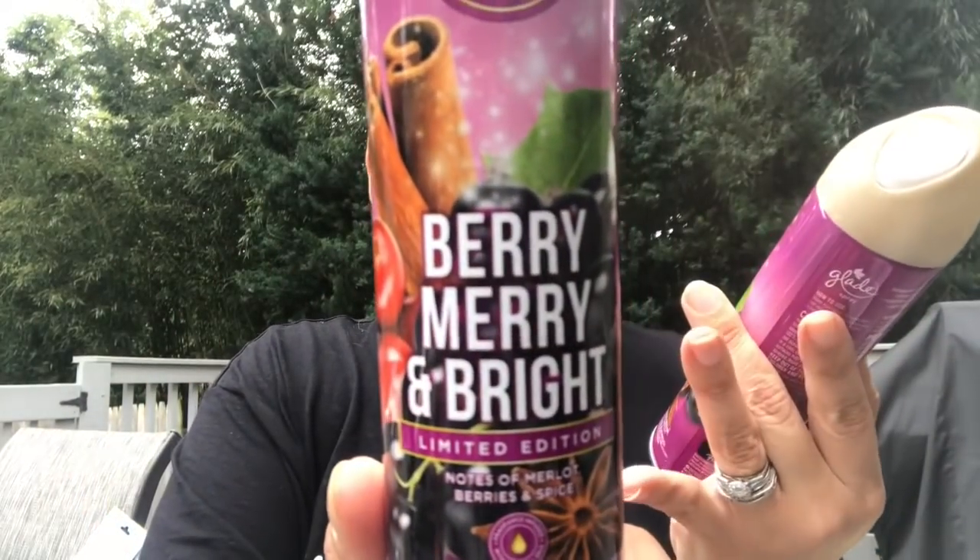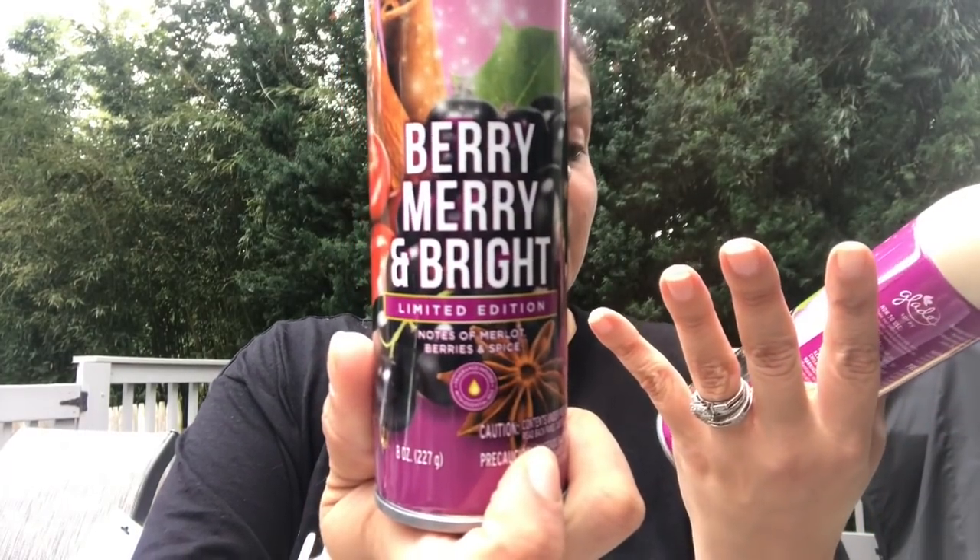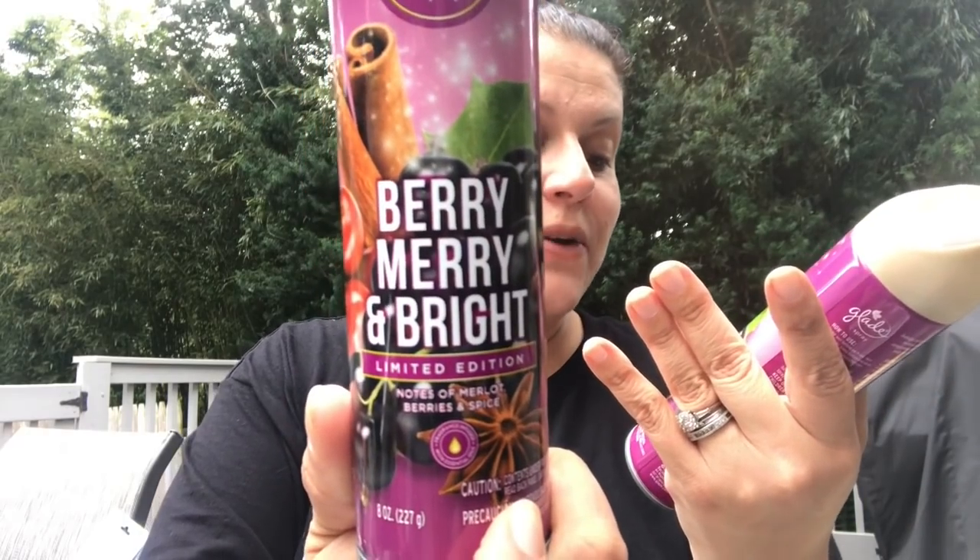I picked up a Glade Berry Merry and Bright limited edition spray — notes of merlot, berries, and spice, fragrance infused with essential oils. There's a note of cinnamon but it's almost like a cheap bitter berry smell mixed with cinnamon — that bitterness is probably the merlot. I wouldn't use it in a bathroom, but it might be nice to freshen up if guests are coming.